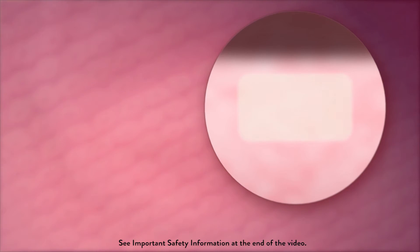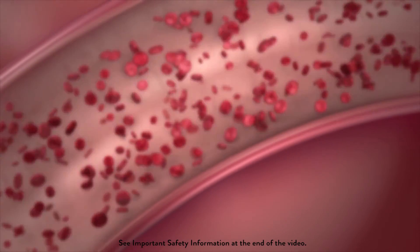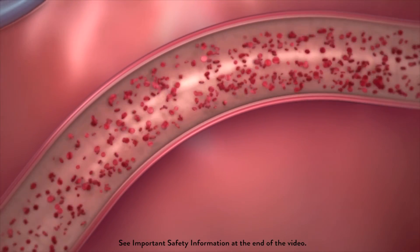As the vessel begins its restorative process, the absorbable stent slowly metabolizes to water and carbon dioxide, two elements that occur naturally in the body. After three years, the device is completely dissolved, and the vessel can remain open on its own, without need of support.